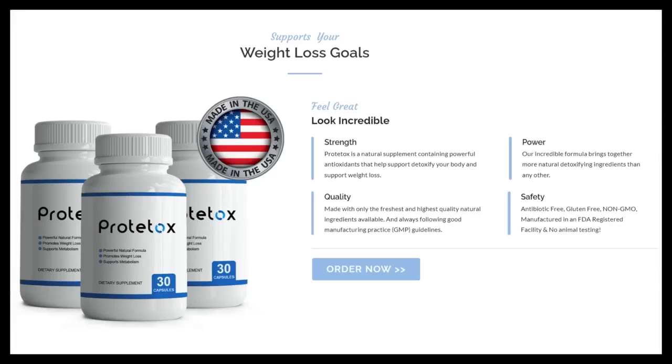I'll tell you what Prototox is and if it actually works. Prototox is an advanced formula composed of powerful natural antioxidants, designed to detoxify your body and promote weight loss, especially in the belly region, helping the body to stay naturally healthy.